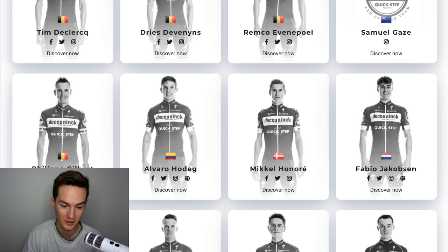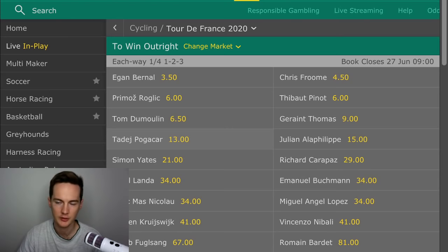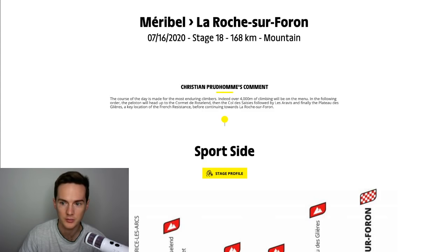Let's look at the betting markets — Pogačar is at 13 to 1, which has him 7th out of these guys. But I don't think all of Dumoulin, Geraint Thomas, and Roglic will actually go to the Tour, so Pogačar's podium chance is real — for sure.